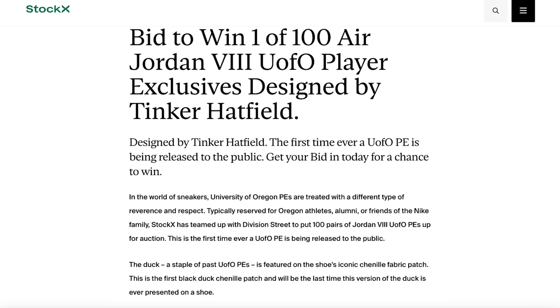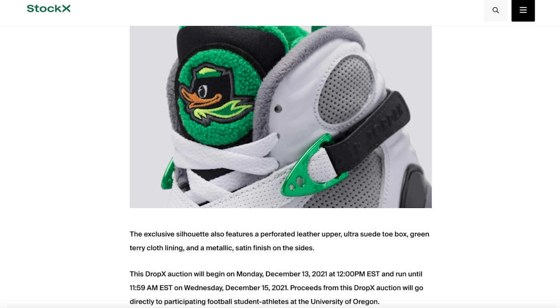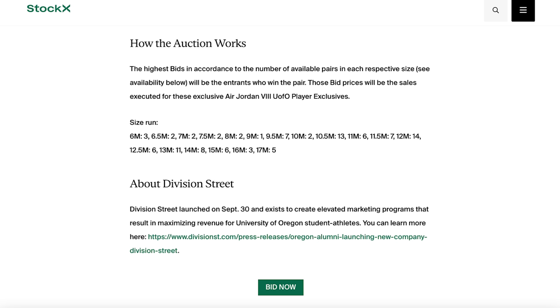Instead of players reselling their sneakers, with all the new NIL rules they teamed up with Division Street. Division Street made the shoe possible with Tinker and Nike — they designed the shoes, created extra pairs available for the public to auction off, and all the money from that auction would go back to the players. The players could keep the shoes and still make money through the NIL deal. That concept was super dope — players don't have to worry about selling their shoes to make extra money.